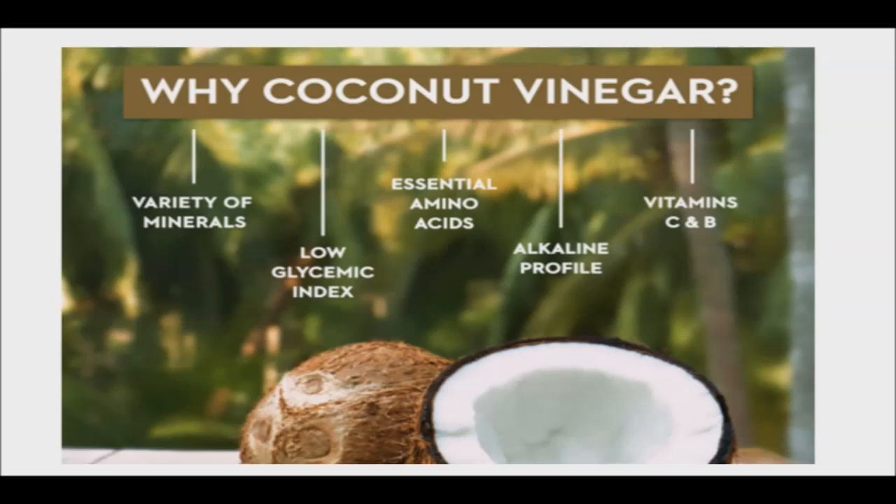Coconut vinegar is a great natural source of probiotics, which are good bacteria that keep the gut healthy. It is also a good source of minerals and vitamins because it is made from highly nutritious coconut sap. It contains potassium, which helps regulate electrolytes, manage blood pressure, and process sugar; vitamin B2, which is essential in energy production, cellular function, and metabolism; and vitamin C.